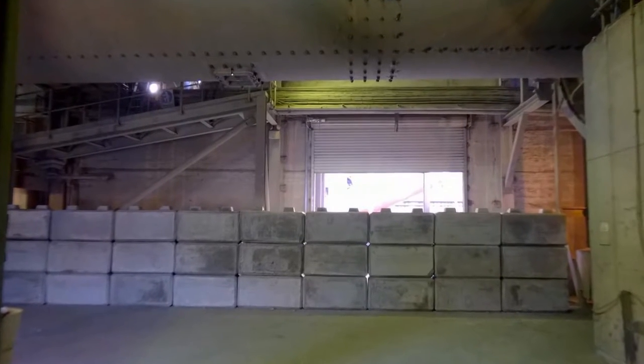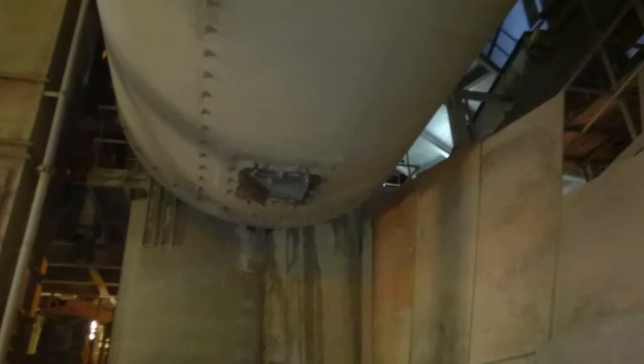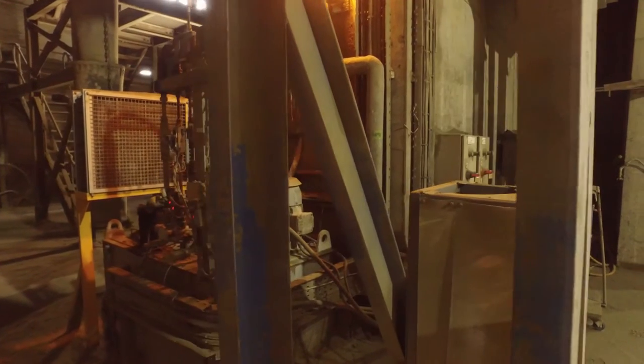Every year on shutdown, it's our job to empty the cement mill. In doing this, we have to build concrete walls. On top of those concrete walls, at the back, we have to build a plywood wall to stop any media escaping out to the back of the mill where there are hydraulic pumps.